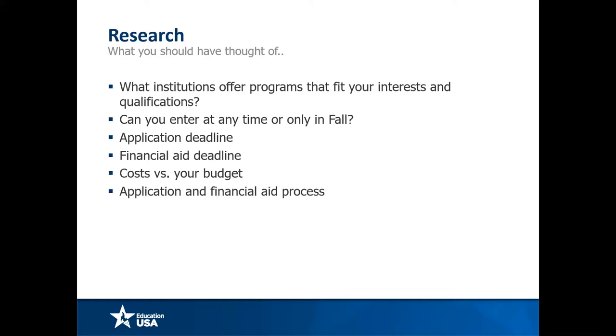Given that there are so many institutions, there will be some that fit your needs better than others. The diversity of institutions allows you flexibility in choosing what you want to pursue. It's important that you give this thought and are very clear about exactly what you want, especially when it comes to master's and PhD level work. Some questions you should have thought of before putting an application in: what institutions offer the best fit, can you enter at any time or only in August or September, what is the application deadline, what are the financial aid deadlines, and what's the cost versus your budget?